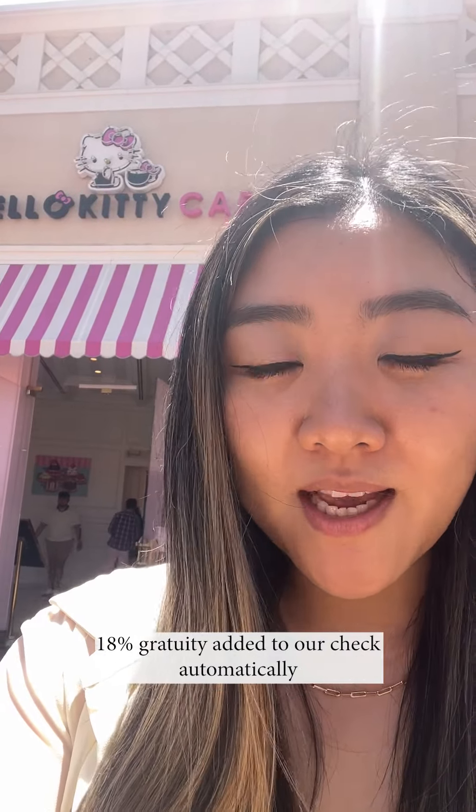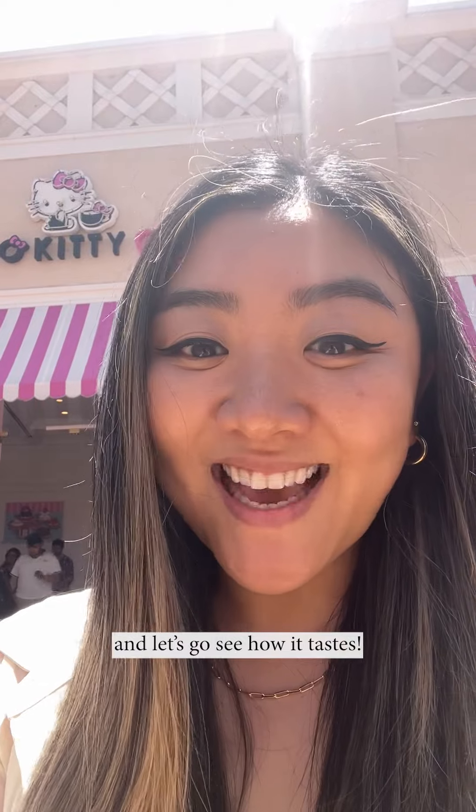Come have afternoon tea with me and my mom at the Hello Kitty Cafe. It took me two months to get this reservation. It's $60 a person, with 18% gratuity added to our check automatically. Let's see how it tastes.